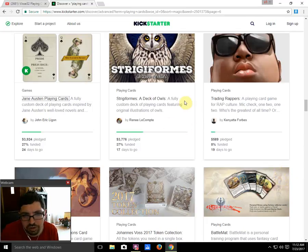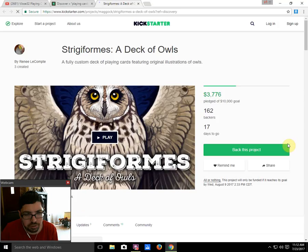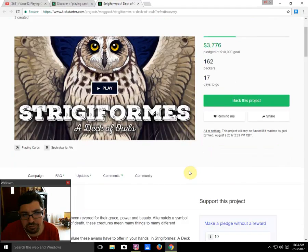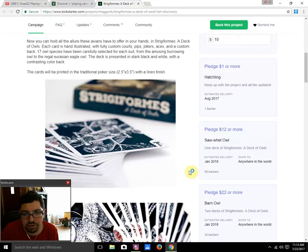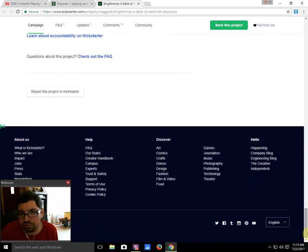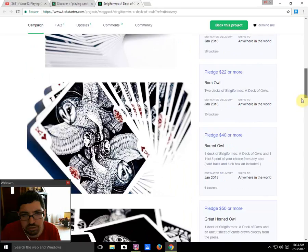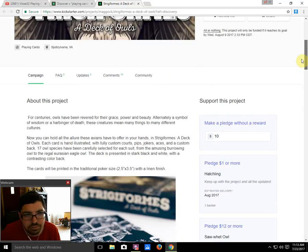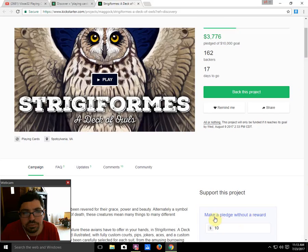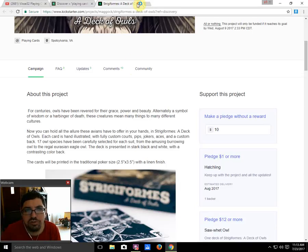Next up, we got Strigoforms Deck of Owls by Rene Lacompte — 37% funded with 17 days to go, still a possibility of funding. The artist did a deck before — a parrot-themed deck — and that one funded. The artwork is pretty interesting — it's all owls all the time. However, I'm not seeing what the back design looks like, which is a bit of a turn-off for me, because I would like to see what the backs look like. By the way, poker size is two and a half by three and a half inches, so the Tiny Hands deck is just a quarter-inch narrower and shorter — a very small difference, but it is smaller than a poker deck.